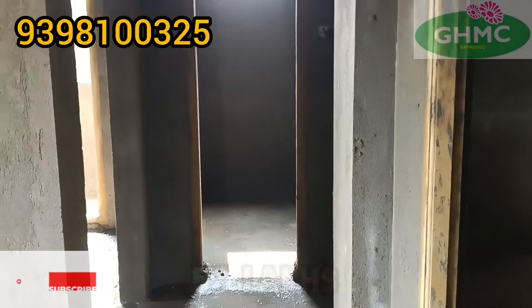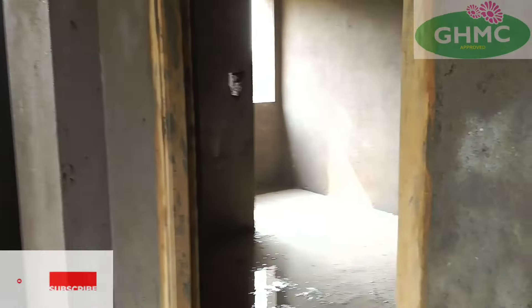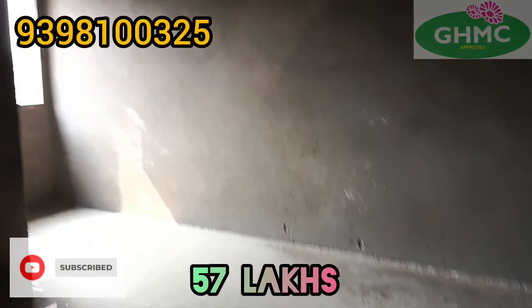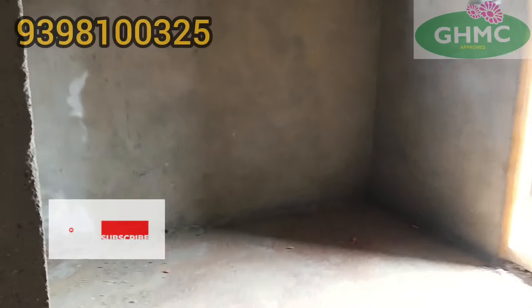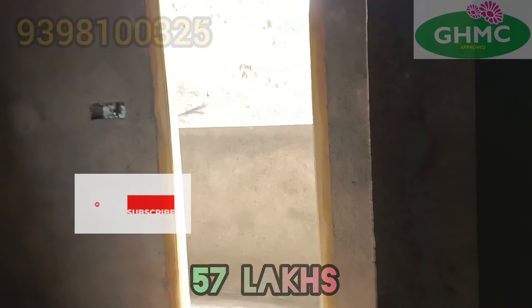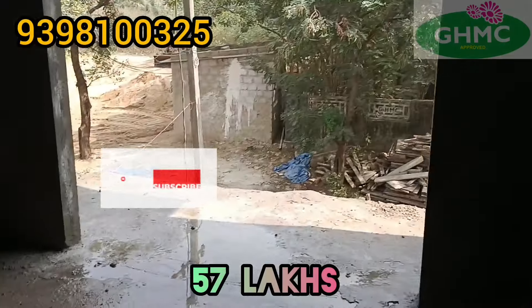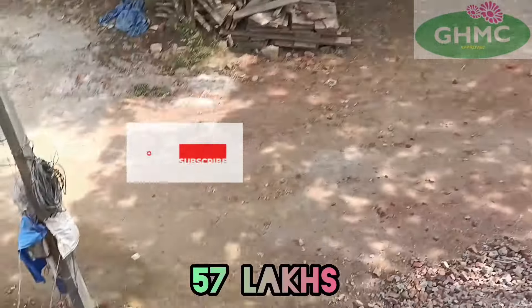Here is a common toilet. On the right hand side we have a master bedroom. Here is a kitchen with the wash area. Here is a 30 feet road facing property.